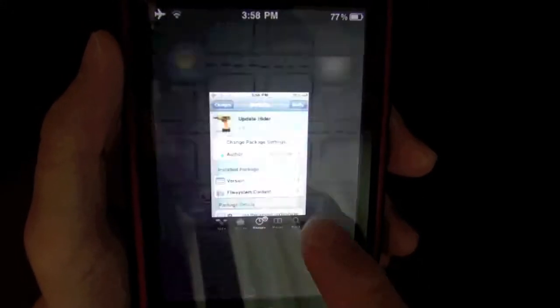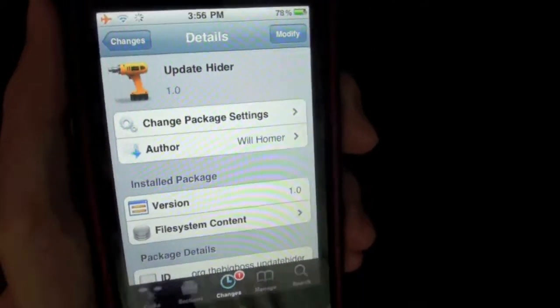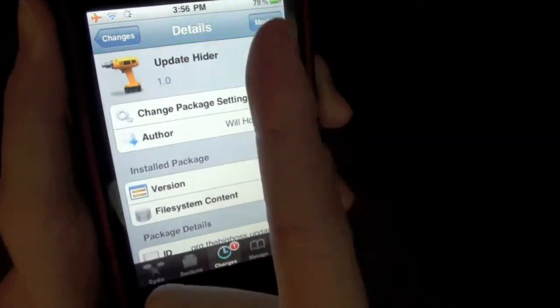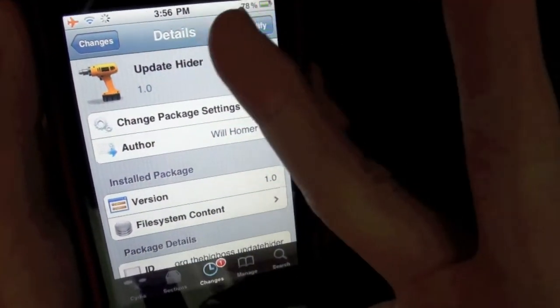So yeah, it's called Updates Hider. It's actually free in Cydia from the Big Boss Repo, so go check it out. Be sure to subscribe, comment, give this video a thumbs up, and I'll catch you later.